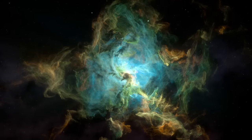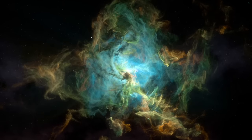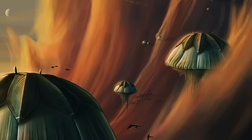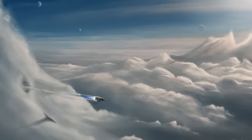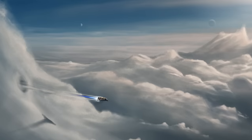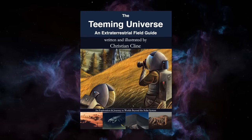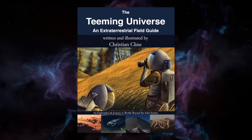Imagine you're an interstellar traveler. What sorts of alien life might you find out there in the universe? It's interesting to speculate on how life might evolve in the depths of a planet covered by oceans, or the skies of a world with an atmosphere teeming with floating life. Perhaps one day humanity will be able to set out into the universe and document these unfamiliar worlds firsthand. This concept is explored in great scientific detail in The Teeming Universe, an interstellar field guide by speculative author and artist Christian Klein.